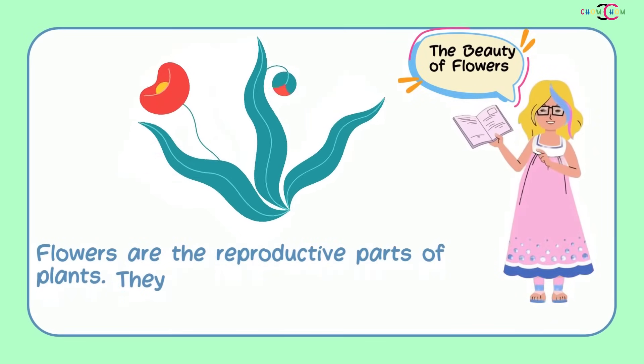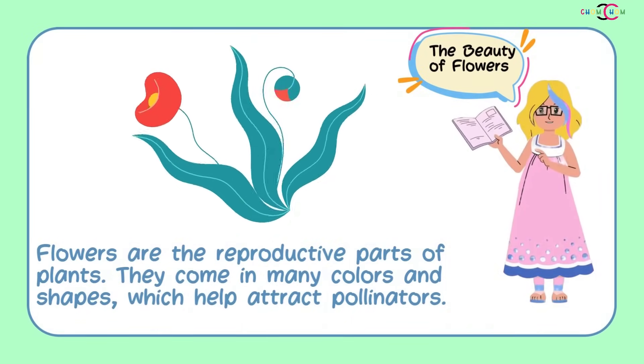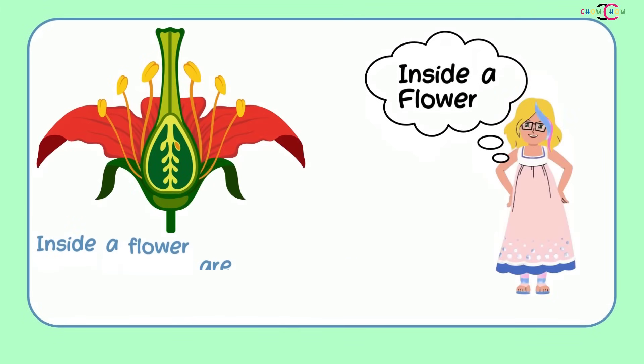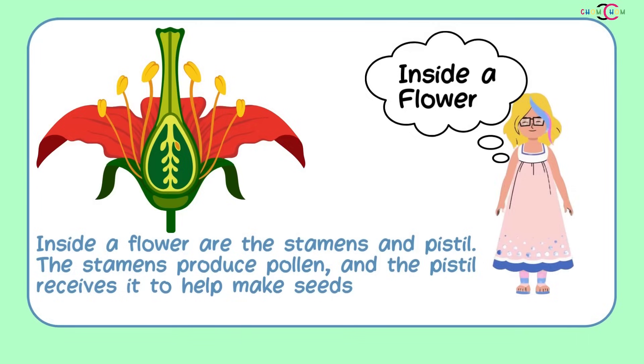Flowers are the reproductive parts of plants. They come in many colors and shapes, which help attract pollinators. Inside a flower are the stamens and pistil. The stamens produce pollen, and the pistil receives it to help make seeds.